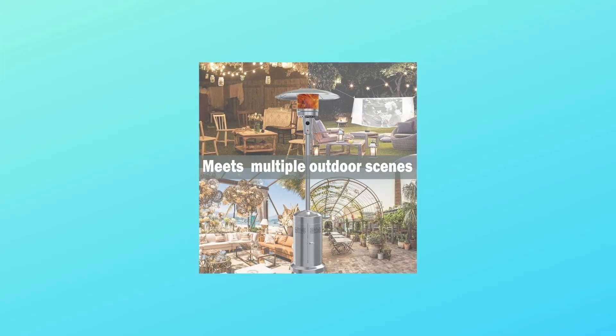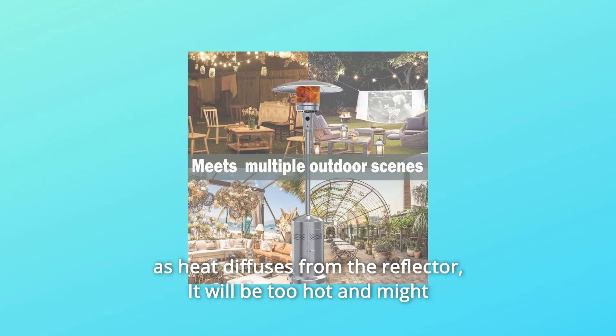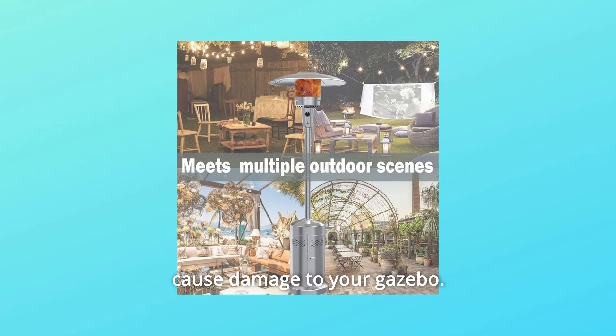Question 2: Can this be used in a gazebo? Answer: Yes, but you need to keep a clearance of 36 inches from the top, as heat diffuses from the reflector. It will be too hot and might cause damage to your gazebo.